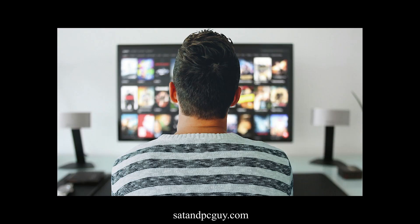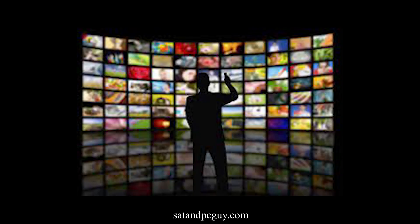Freeview and FreeSat are both digital TV platforms that offer a wide range of UK TV channels, but they do have some fundamental differences.